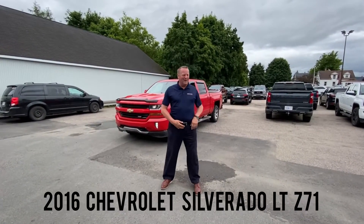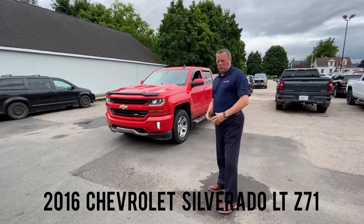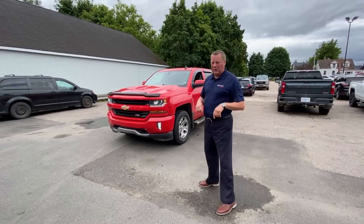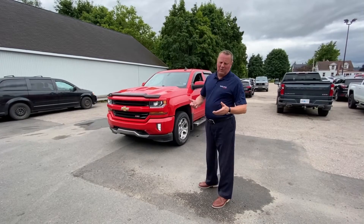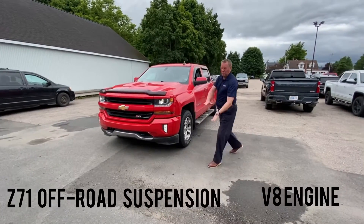Hey folks, Greg Lawrence of Room Chevrolet. Just want to show you a nice truck that just came in before it goes away. Auto crew cab 1500, 5.3 litre, Z71, Monroe shocks, skid plate underneath the vehicle, no chrome, everything's color keyed.